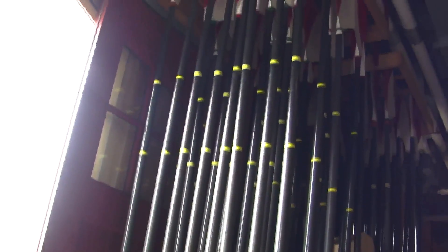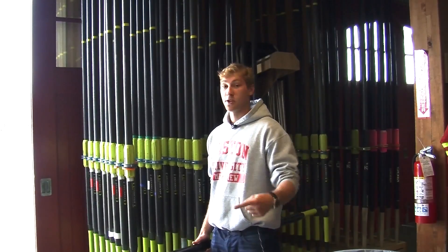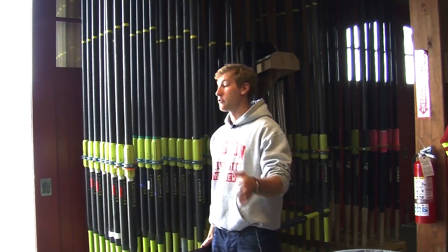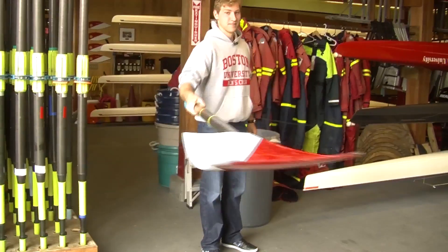The oars are over 10 feet long, all different in length and circumference. But what's special about the BU oars is the half-crimson, half-white diagonal stripe. When you see this on the river, you know BU is coming.